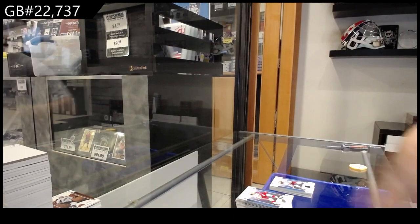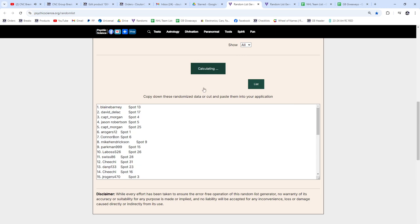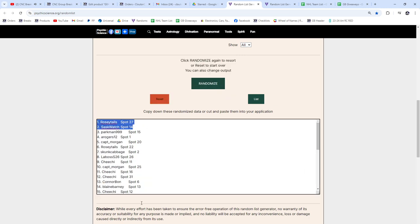Now to do the random talk to people. We'll get the SBA spots. Here we go — three times. One, two, three. Sask and Rosie Tales.